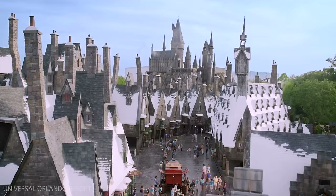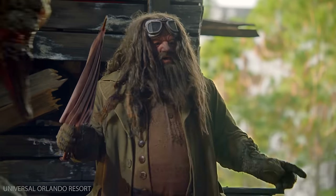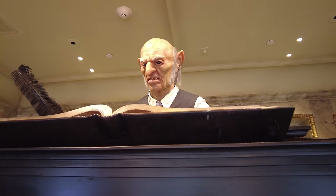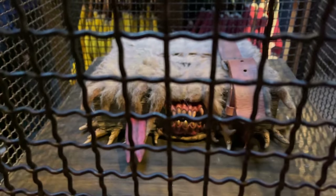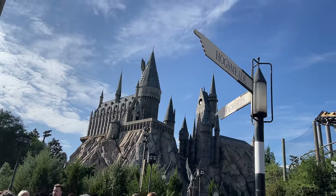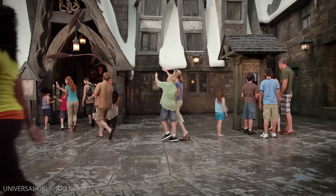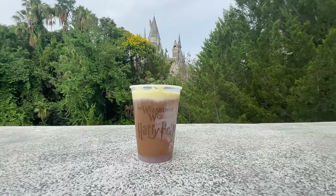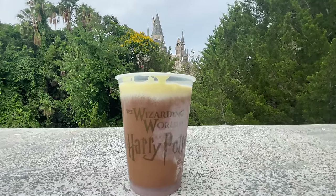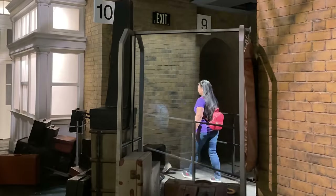Hey everyone, Krista here, and the Wizarding World of Harry Potter at Universal Orlando is an incredibly magical place. In this video, I'm going to go over absolutely everything there is to see in the Wizarding World in both Hogsmeade and Diagon Alley, from attractions, shops, dining, and more so you don't miss a thing while you're there. Make sure to stick around to the end to get some tips and tricks to get the most out of your trip.